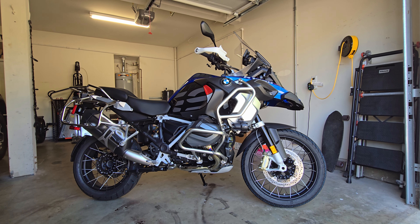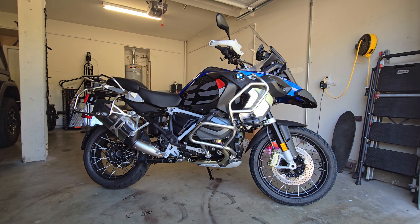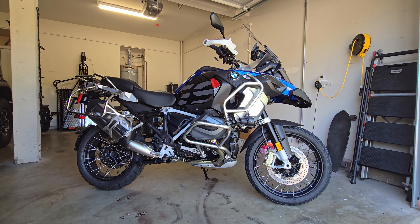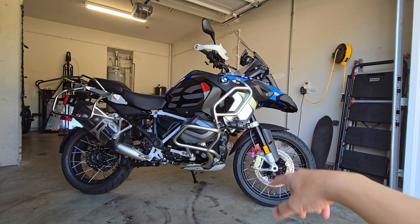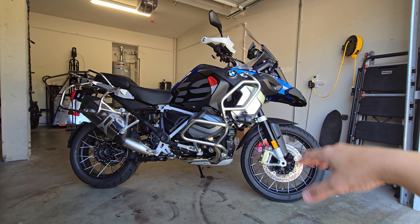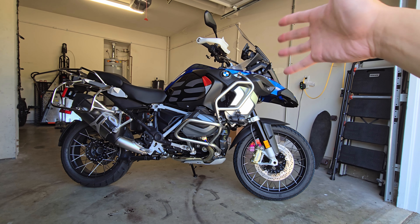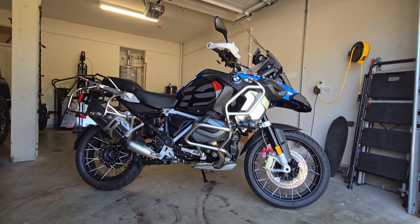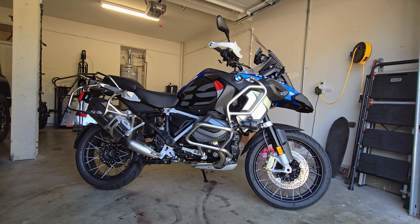There are a lot of nuances in comparing the two because the price difference is vast. This is a GSA, not a GS, so there's already a price difference. The Super Adventure is going to be cheaper, then the GS, then the GSA which has all the bells and whistles. The GSA adds a larger fuel tank, auxiliary lights, and a cage. The price variance between the GS and GSA is about three grand.